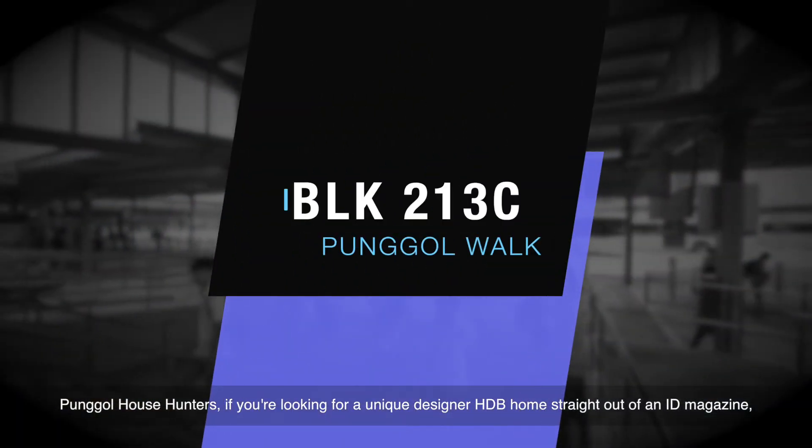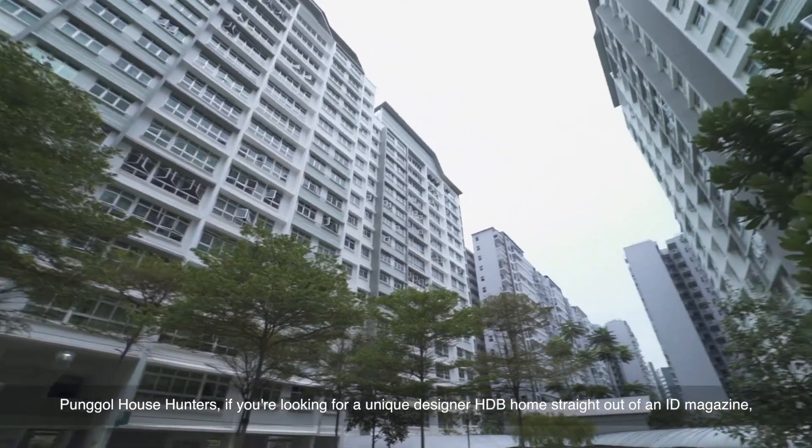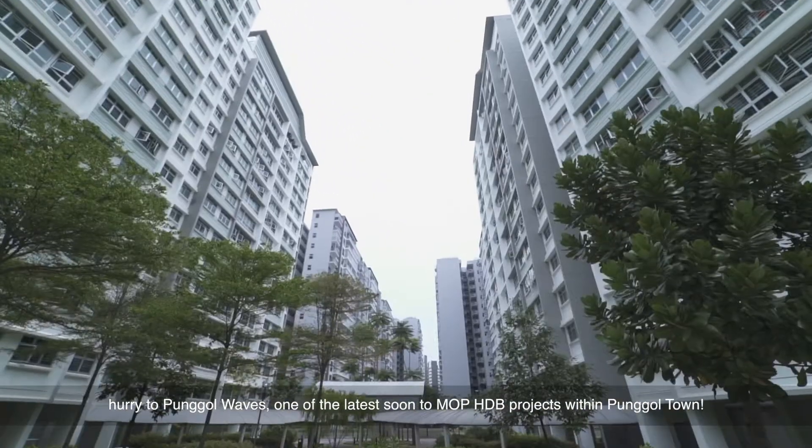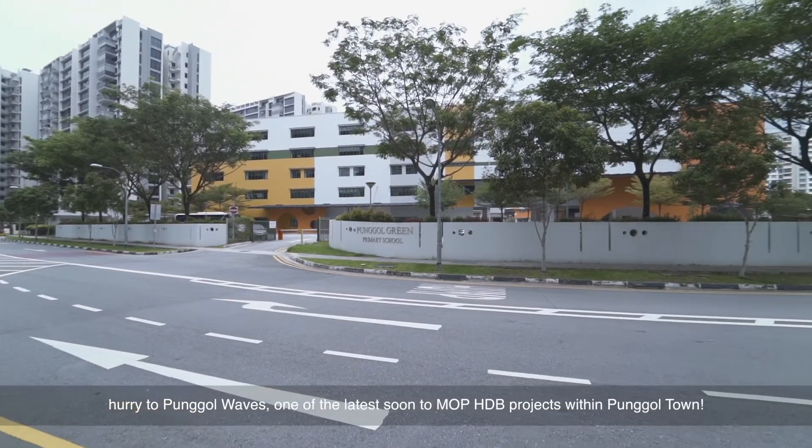Pongo House Hunters — if you are looking for a unique designer HDB home straight out of an ID magazine, hurry to Pongo Waves, one of the latest soon-to-MOP HDB projects within Pongo Town.